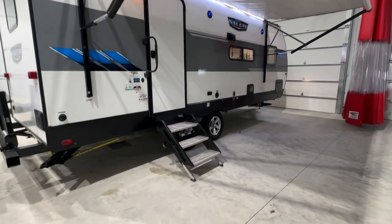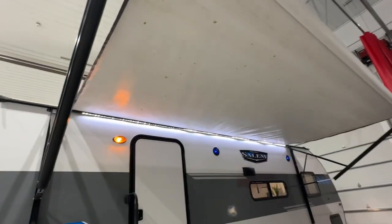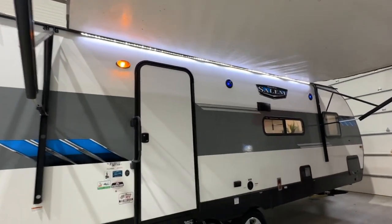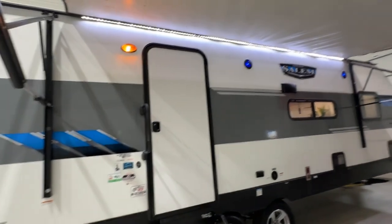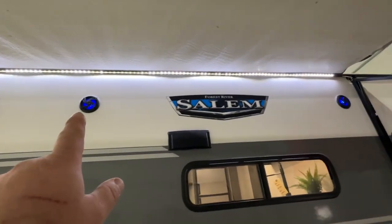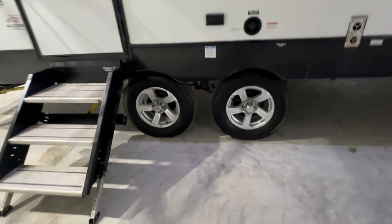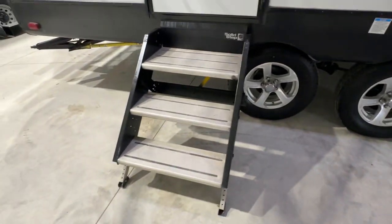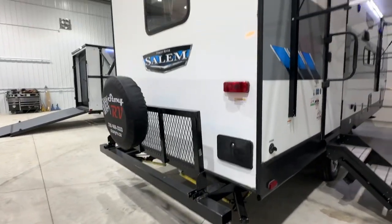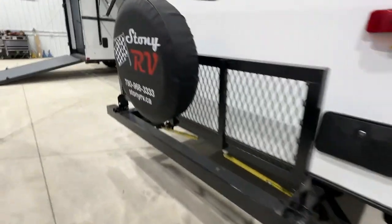I'll point out a few small blemishes — not really even blemishes. One is that there are a few poplar stickies on this big electric awning; it's kind of an industry thing when you roll it up with some stickies and it stains a little, but a bit of elbow grease and they do come out. This Salem has an LED light strip, backlit speakers on the front, aluminum wheels, tires like new, an aluminum step, and a rear fold-down cargo ramp with backup camera ready.